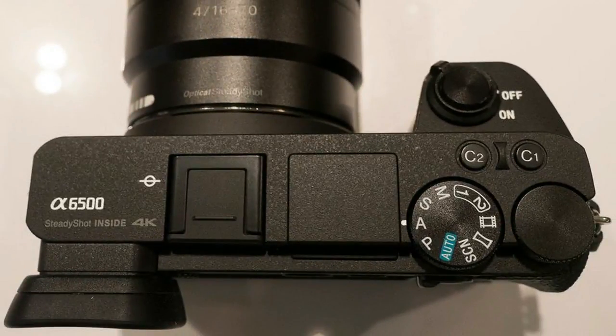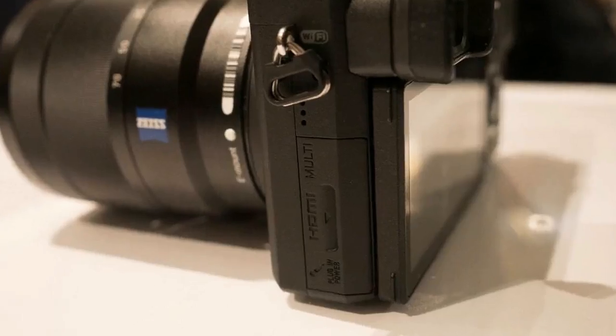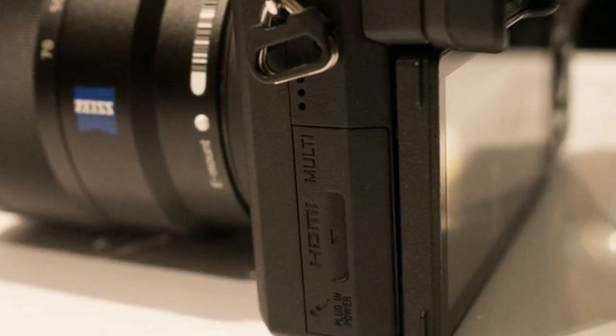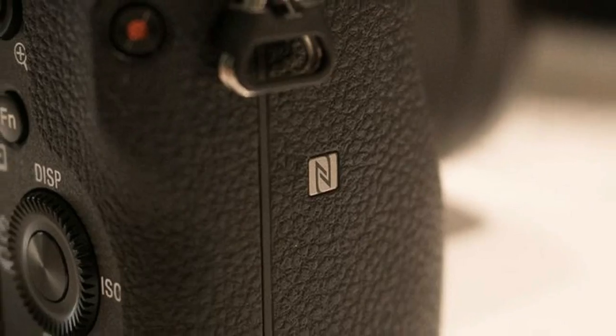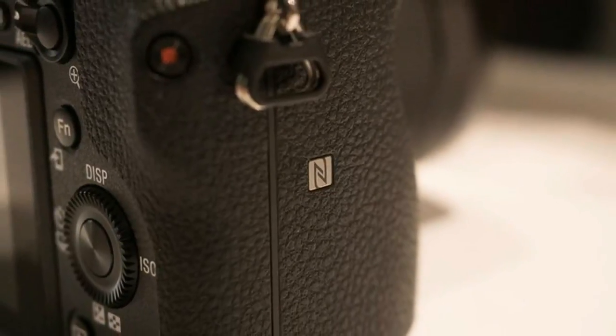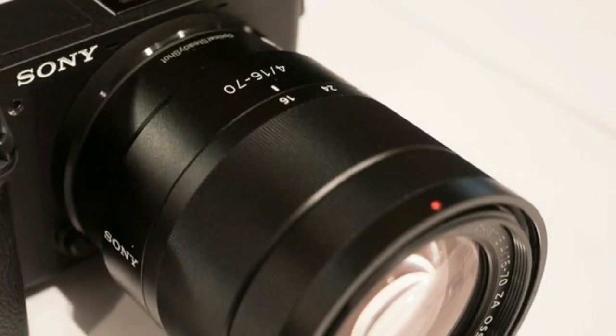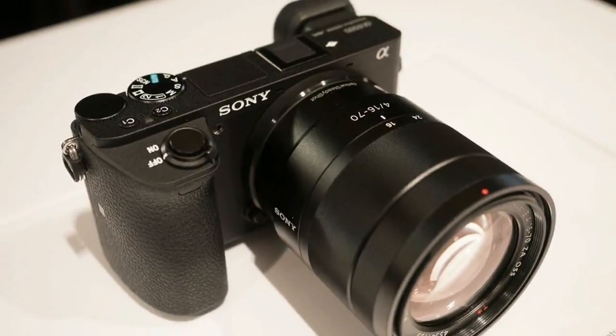The touchscreen capability seems to be limited solely to autofocus, and Sony adds the touchpad capability first offered by Olympus. When looking through the viewfinder, you can use the LCD to control the focus point. The touchscreen seems intended primarily for rack focusing, sliding focus from one point to another in video.